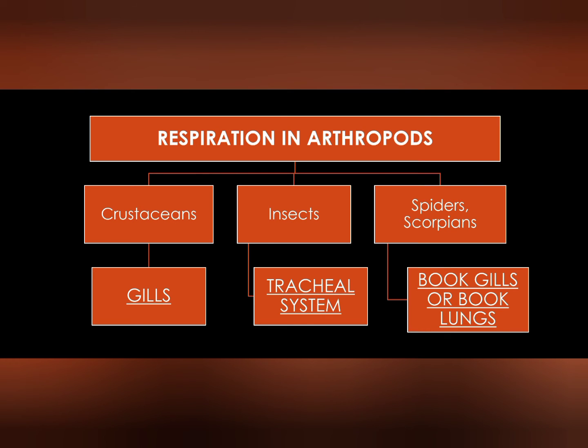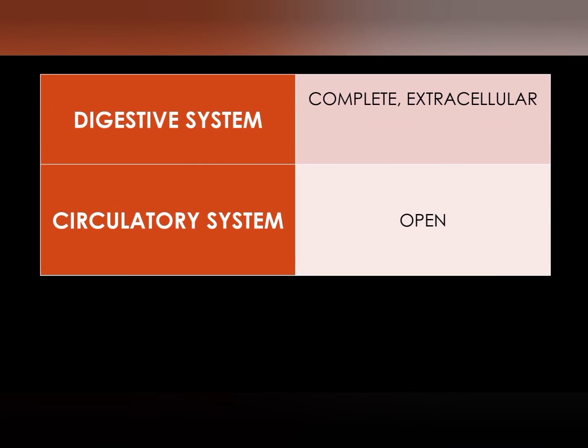In spiders and scorpions, they have book gills or book lungs for respiration. All Arthropoda have an open circulatory system. They have hemolymph because they don't have a respiratory pigment.